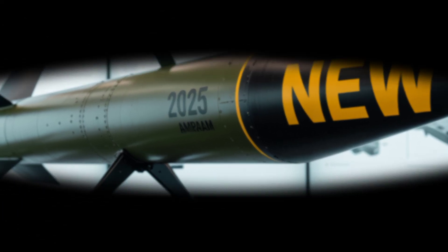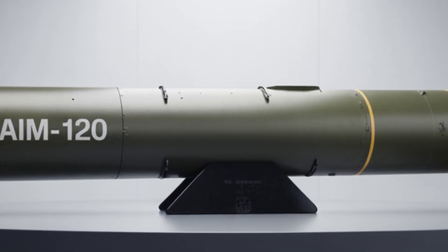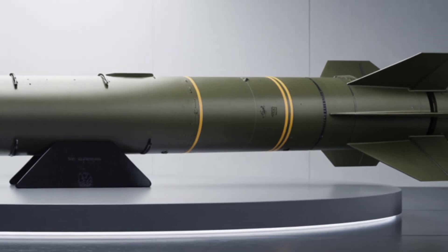The 2025 version of the AMRAAM includes major upgrades. Extended range — now up to 100-plus miles, thanks to improved propulsion. Enhanced radar — active radar homing with anti-jamming technology.